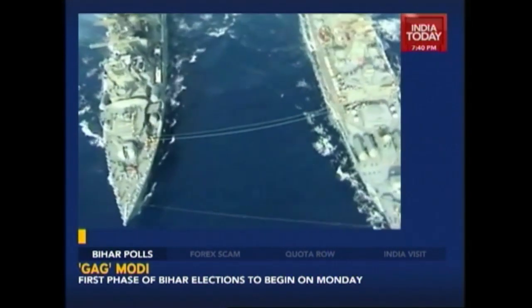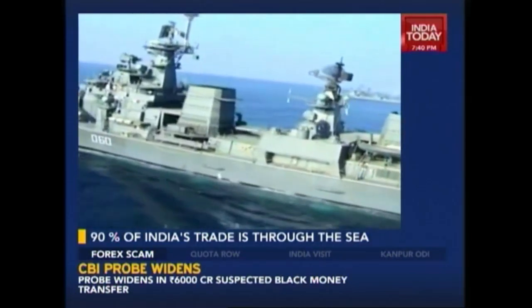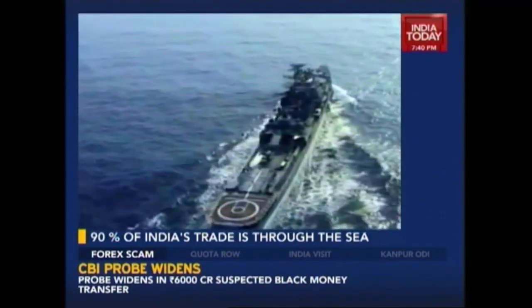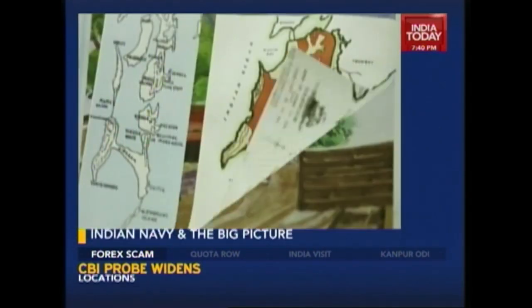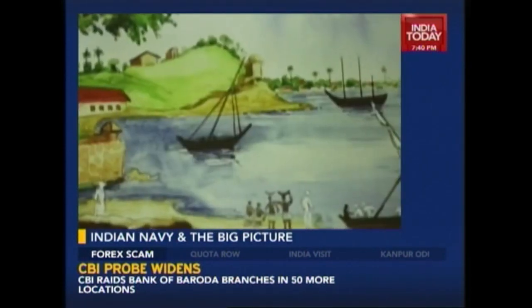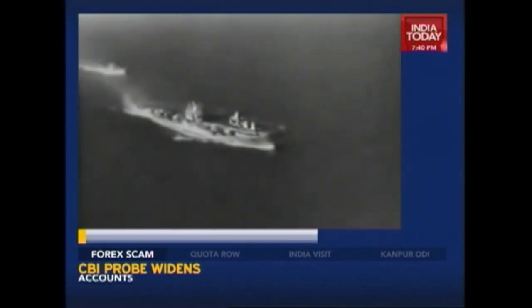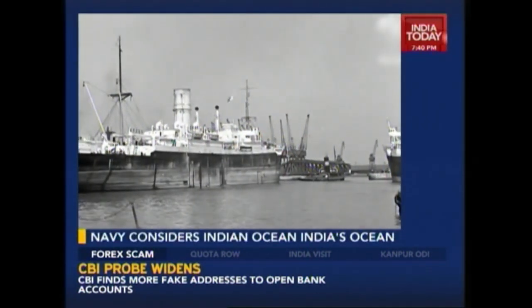Enabling the exploitation of vast blue waters and ensuring denial of the same to those with inimical interests constitutes the very core of what the Navy is and does. Securing a 7,517-kilometre-long coastline across 9 states and over 330 island territories, and guaranteeing security of economic interests which include 12 major and 187 minor ports — wherefrom emerges 90% of the country's trade — are among the daily tasks the Navy performs. Though traditionally believed to be a land-obsessed, inward-looking entity, India through the pages of history actually manages to look different.